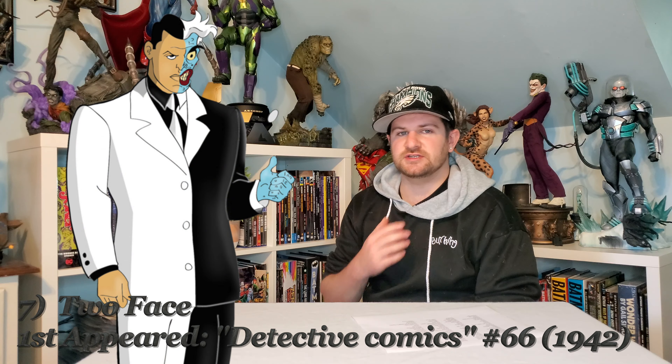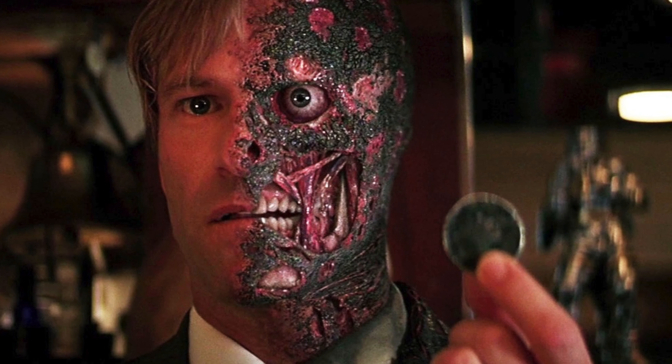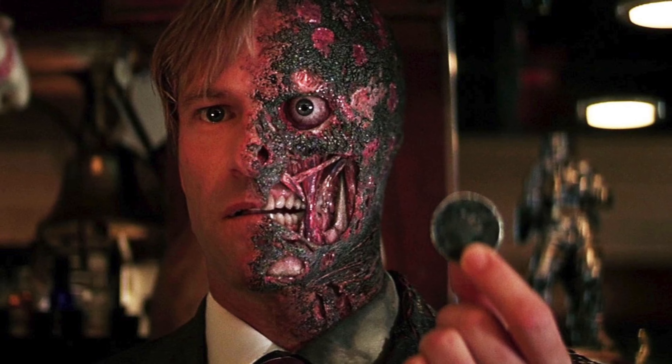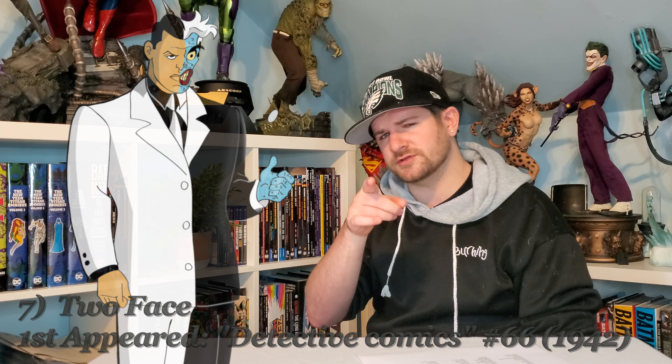Next up is Two-Face. This is going to be an artist's joygasm to make this guy. Wouldn't it be fun to create your own crazy cut-in-half dude with a crazy face? You'd think so, but no one's done it yet — in quarter scale, that is.